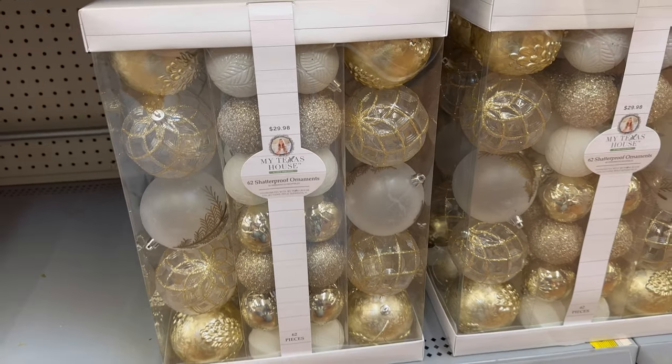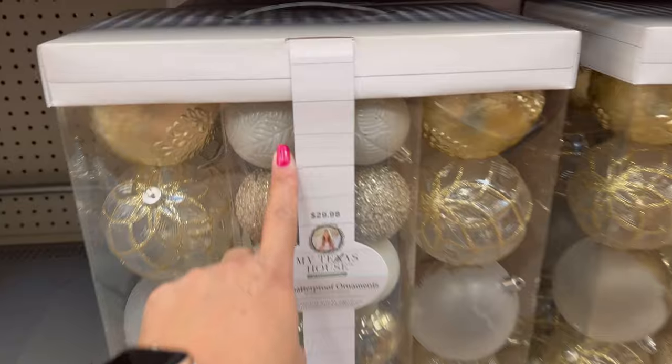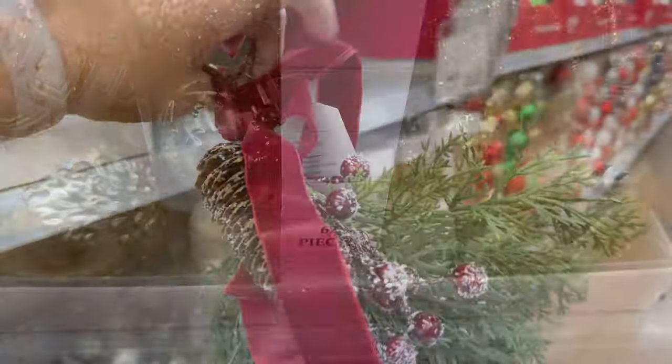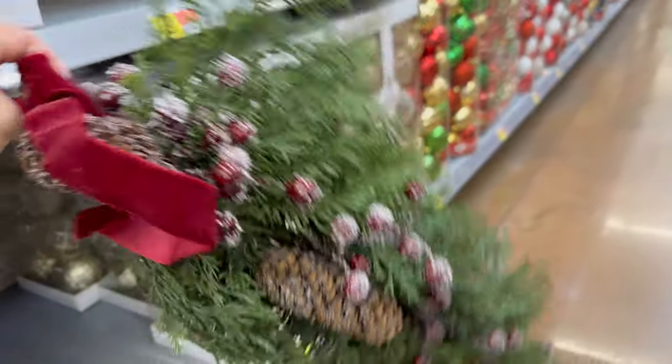They're not just plain ornaments — I think they're beautiful. Especially even the little ones. Look at the little ones — they have so much detail on them. They're not just plain ornaments. This is the swag right here for $19.92.